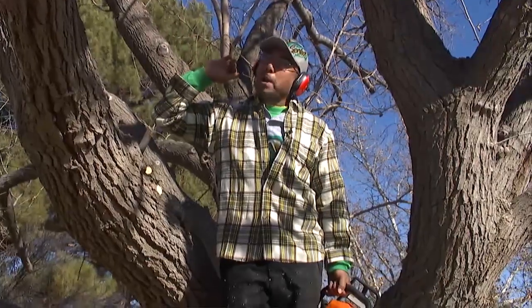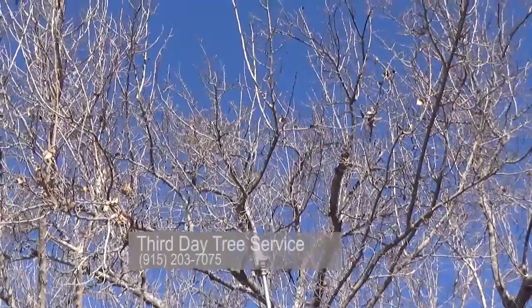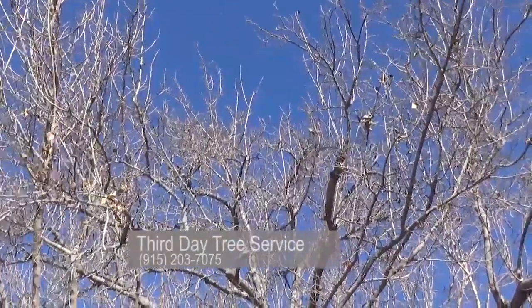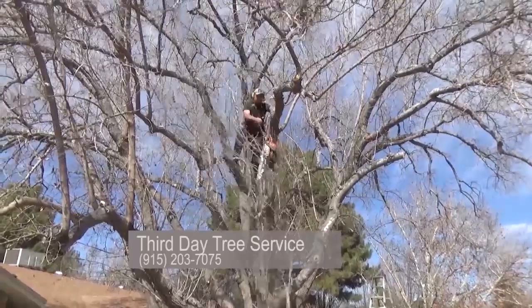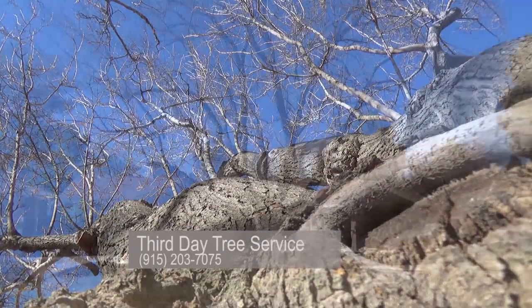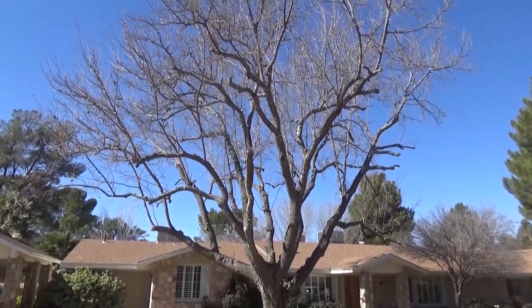You want to catch it right before it's budding. Even if it starts budding, you can still get away with it. After that, during the year, you can do some light pruning. Just keep in mind not to try to take more than 20% off the canopy — maybe as far as 30%, but I'd really recommend you stay at 20%, 25%. A lot of people don't take into consideration that trees are living entities, and they don't get the appreciation they deserve.